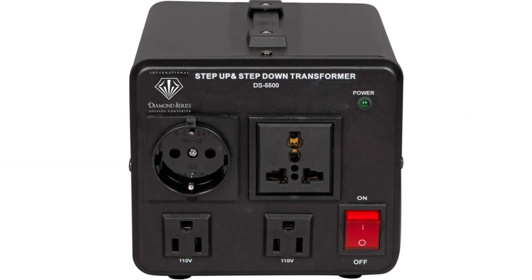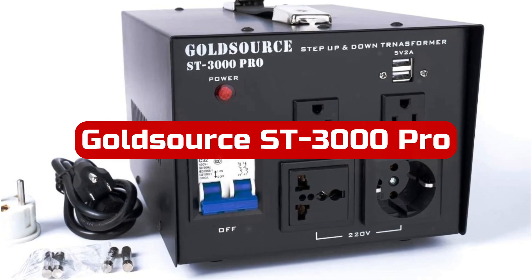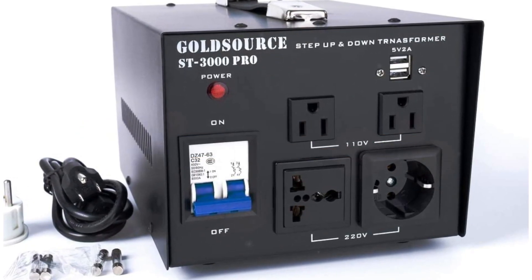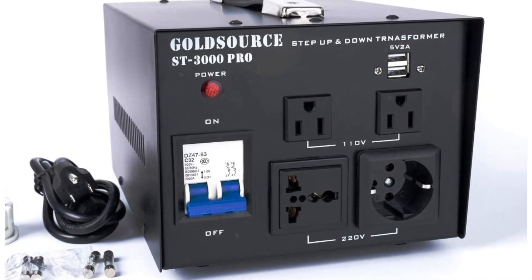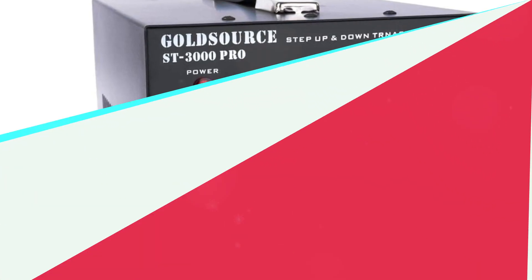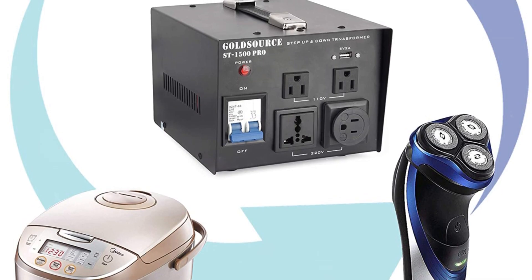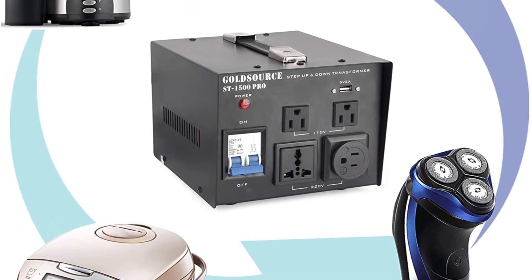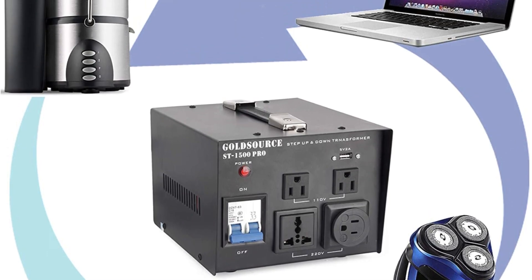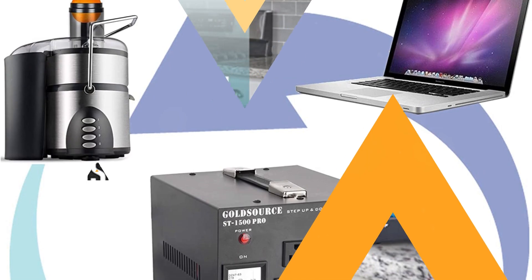At number two is the Gold Source SD3000 Pro step-up and step-down voltage transformer. Gold Source is a good choice if you're seeking entry-level and reasonably priced voltage converter transformer brands for heavy duty or simple residential use. The SD3000 Pro is one of the better options available for those seeking a higher-end voltage transformer, with a high wattage rating of 3,000 watts.